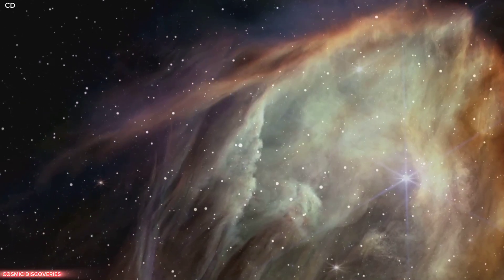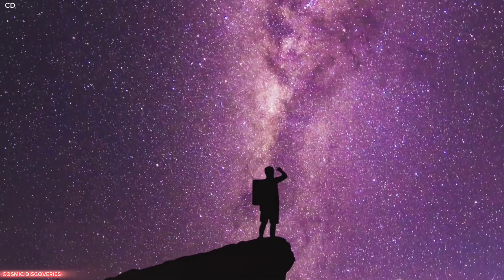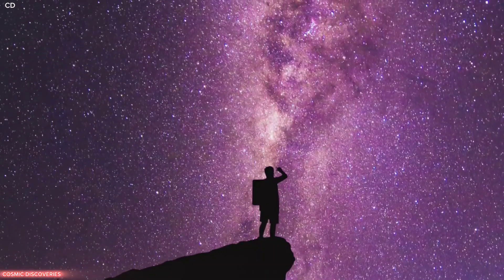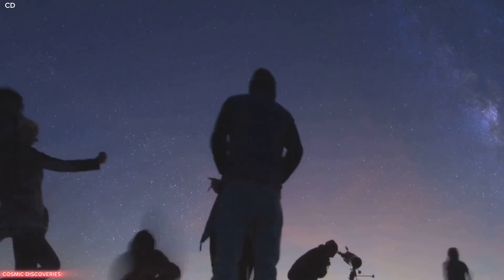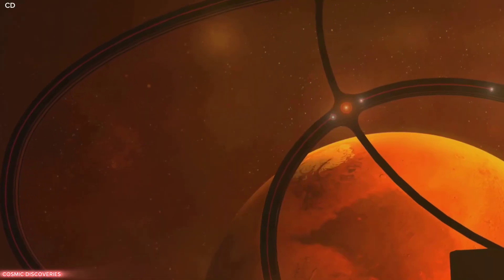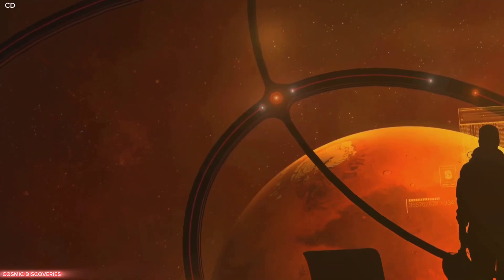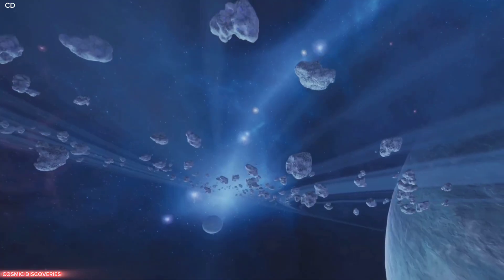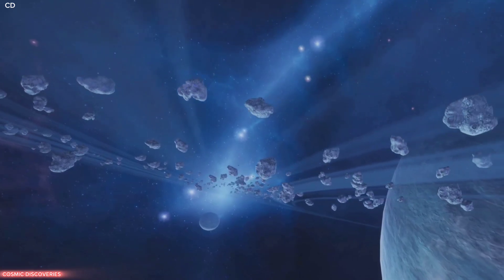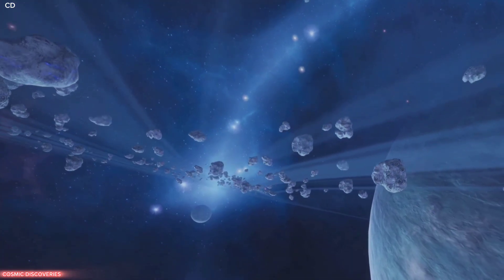Stars are being born, they live their lives, and they eventually die. Seeing these distant wonders connects us to something much larger than ourselves. It sparks our curiosity and our desire to understand. Telescopes like Webb are the modern tools that allow us to explore these ancient questions. The knowledge we gain from these observations enriches our understanding of the universe and our place within it.